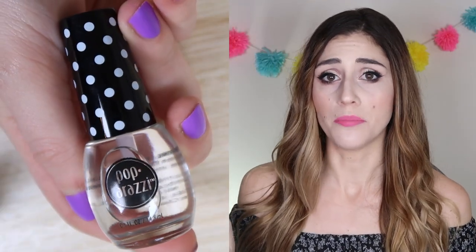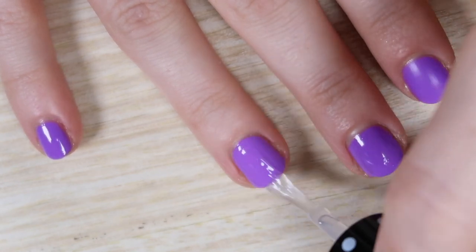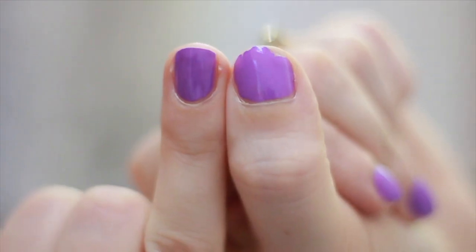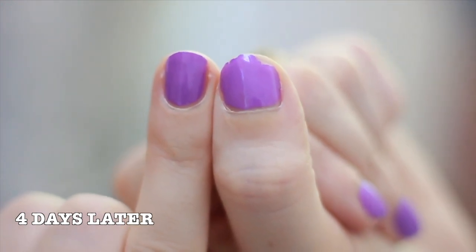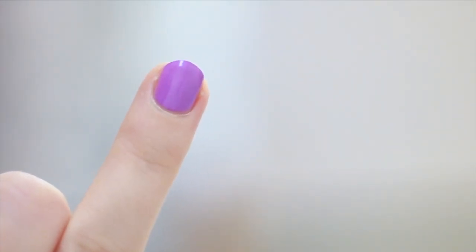Our third contender is the Paparazzi clear coat. I couldn't find any specific claims for it — it's just a good old-fashioned top coat, and it's only going to cost you $3. It has a thicker consistency, but it is not fast-drying — you want to wait at least 5 to 10 minutes for it to fully dry. As far as how it held up, I was really pleasantly surprised for a $3 top coat. This was one of the best-looking ones — it holds its shine like whoa. It was probably the shiniest of all after day two or three, and it did a really good job helping to prevent chipping or peeling of the nail.